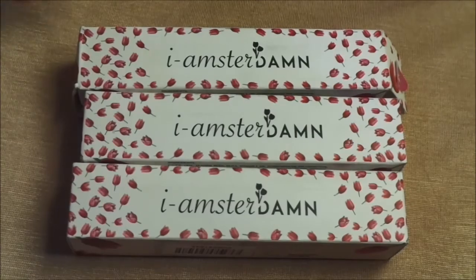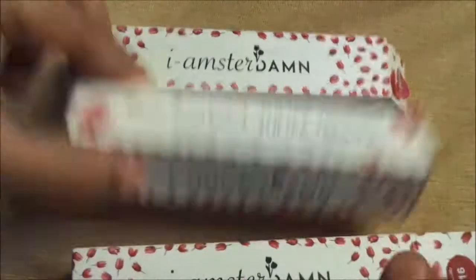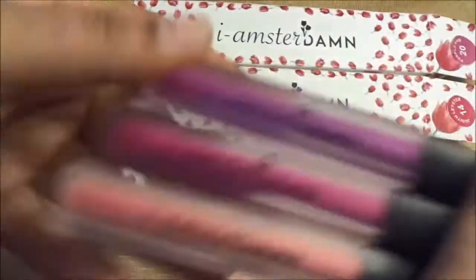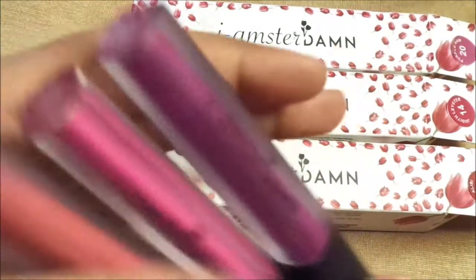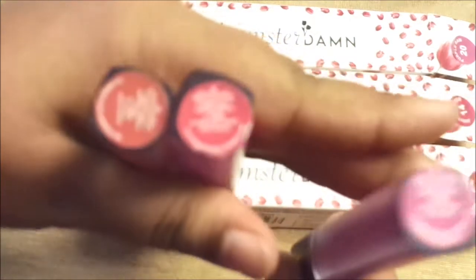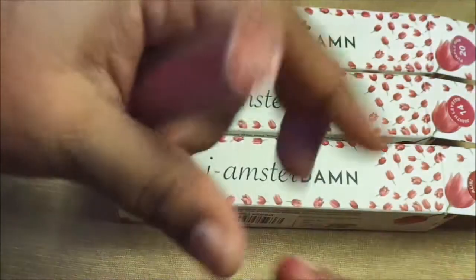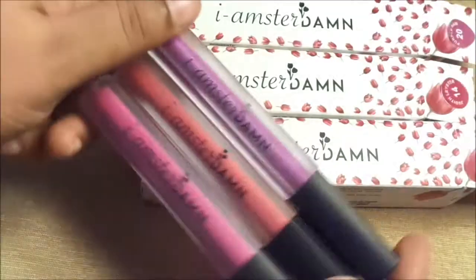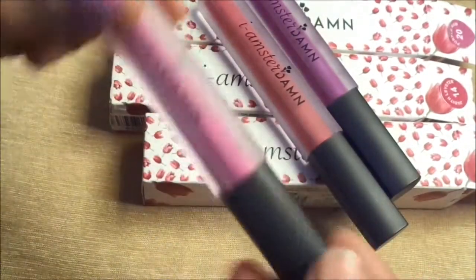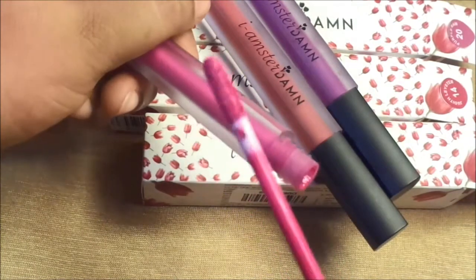I will show you these 3 shades of lipstick — shade number 20, shade number 14, and shade number 16. I will show you the swatches. This is a matte liquid lipstick. The applicator is very slim so you can easily apply it on your lips.